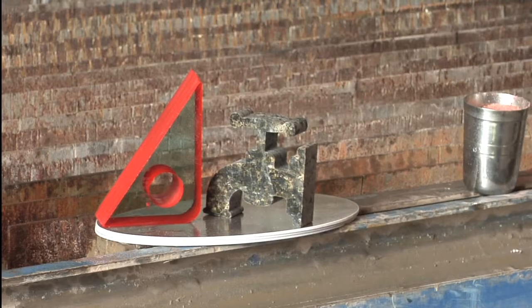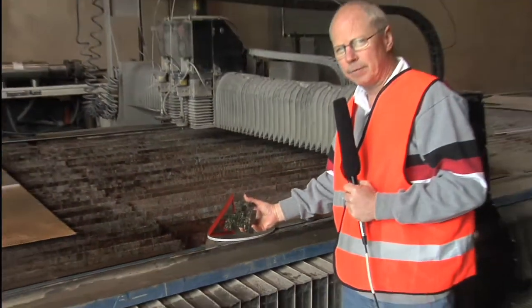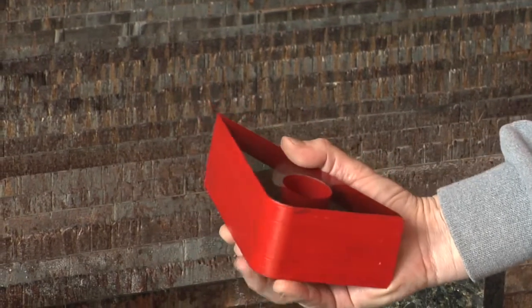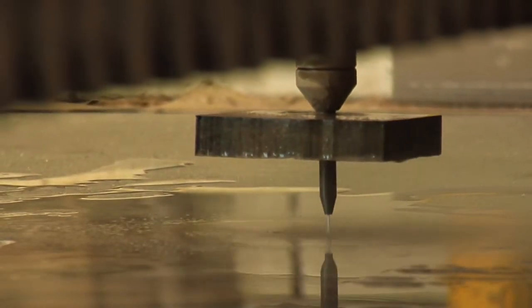Waterjet will cut through virtually anything — steel, stainless steel, mild steel, including granite and even glass that's two and a half inches thick. The thickest material that this machine will cut is 6 inches of anything.